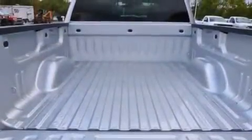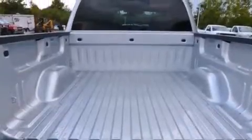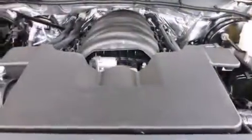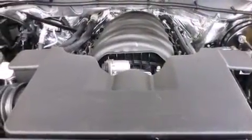Its top features and packages include a convenience package, a navigation system, hill start assist, and traction control and stability control systems. The following features are also included: a low tire pressure indicator,